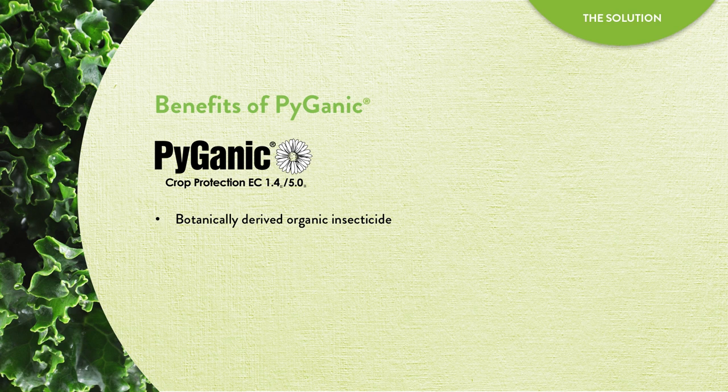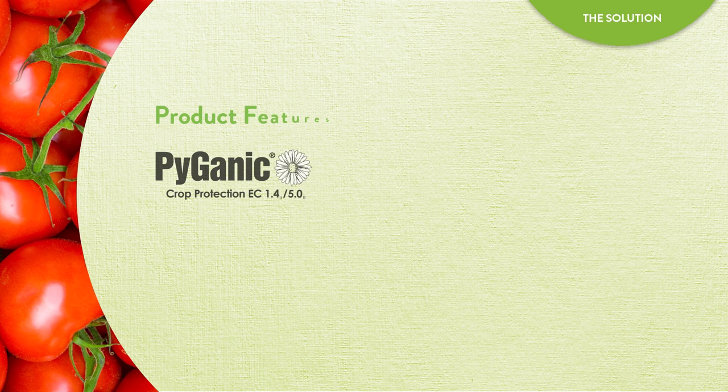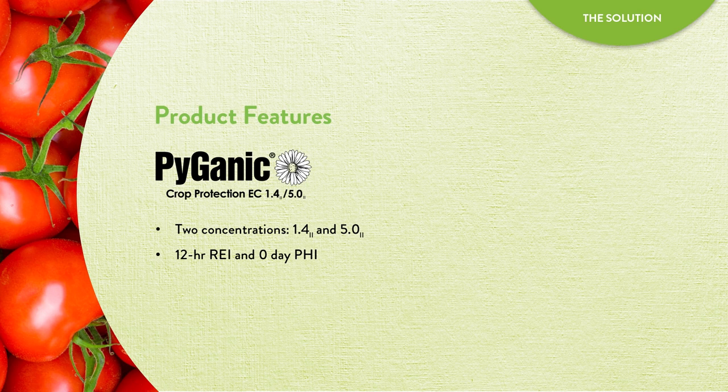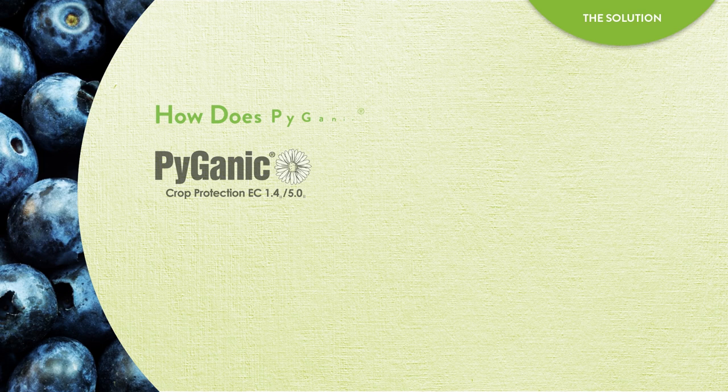Pyganic is a botanically derived organic contact insecticide. It provides quick knockdown and on-contact control of a broad spectrum of hard-to-kill insect pests on more than 200 growing crops. Pyganic is available in two concentrations: EC 1.4 and EC 5.0. It has a short 12-hour REI and no PHI, and growers can make up to 10 applications of Pyganic per season. Plus, Pyganic is NOP compliant and OMRI listed for organic production.